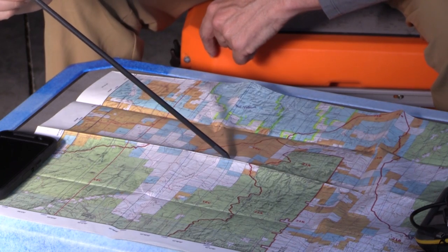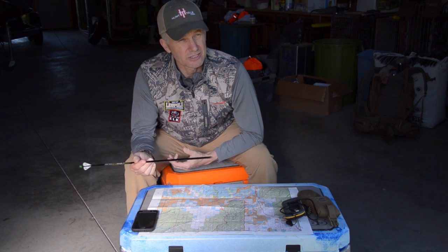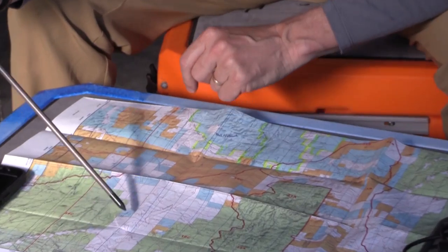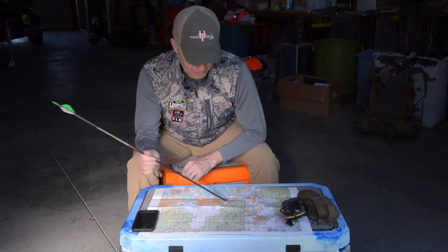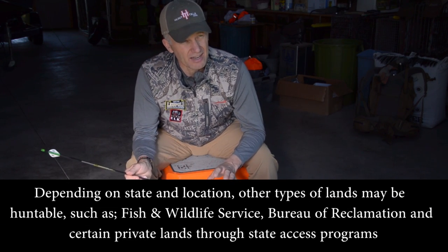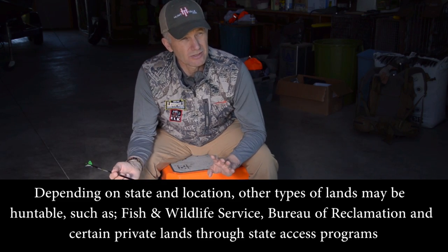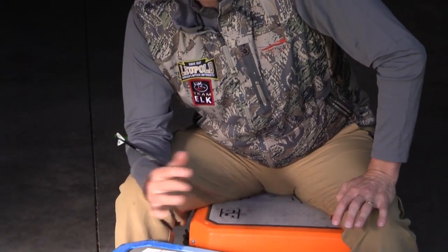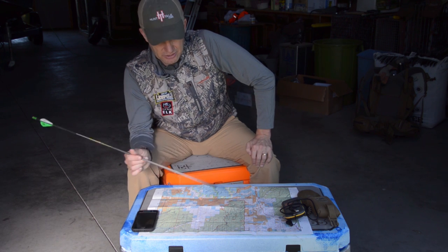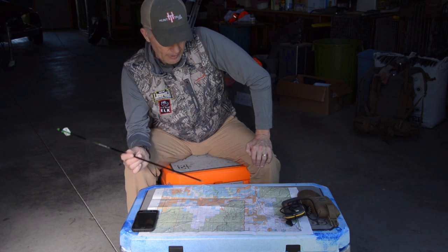These blue pieces are called state trust land — what the state received in its enabling act, the legislation where Congress admitted the state to the Union. You can see there's a big piece of state land here and smaller pieces scattered around. These are really the three pieces of land we can hunt on. The tricky part is the blue state land pieces, because every state has different rules. Green and yellow federal land rules are fairly consistent; blue state land rules are not — make sure you know the regulations for state land in whatever state you're hunting.